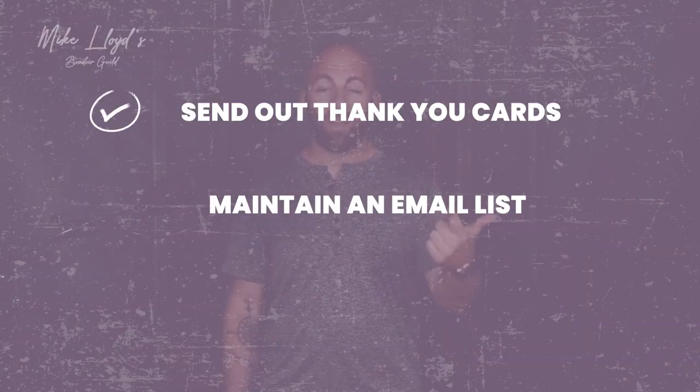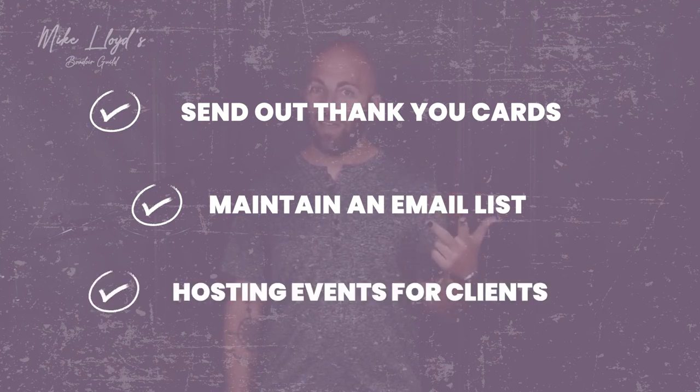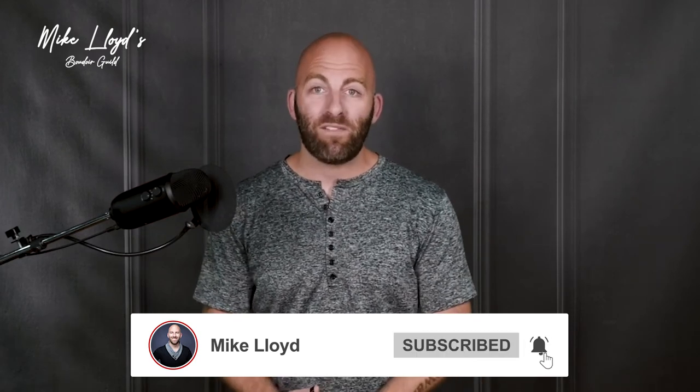And you only get invited if you're in the VIP club. So there you go — my three favorite ways to turn a one-time transaction into a client for life: send out thank you cards (super easy), maintain an email list (way easier than you think), and host events (also easy and tons of fun). None of this was really that hard, and now you have ideas on how to do it. I have other great videos on this channel for finding new clients — check out 'How to Find Photography Clients: My Favorite Ways for 2022.'